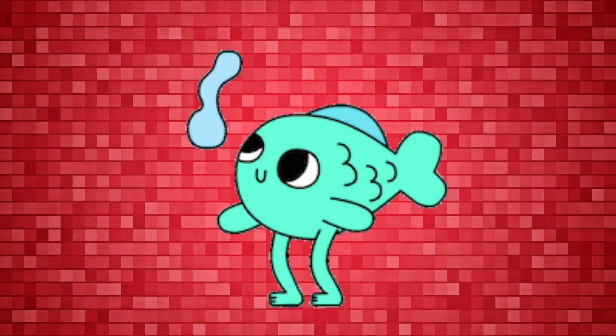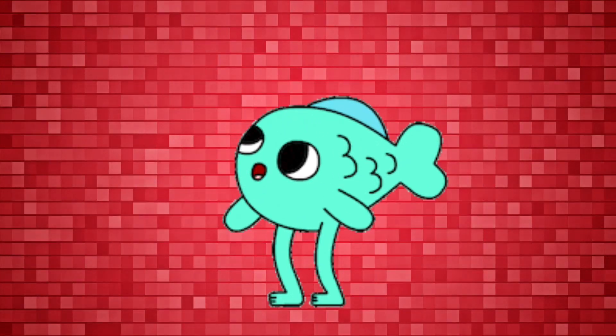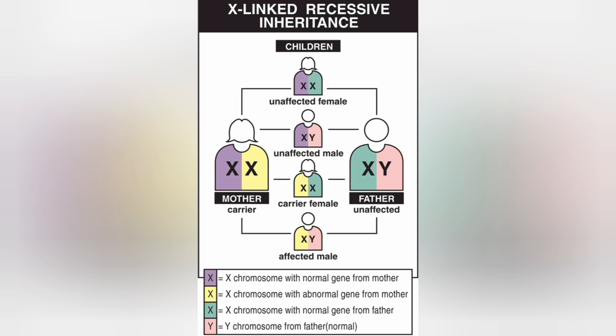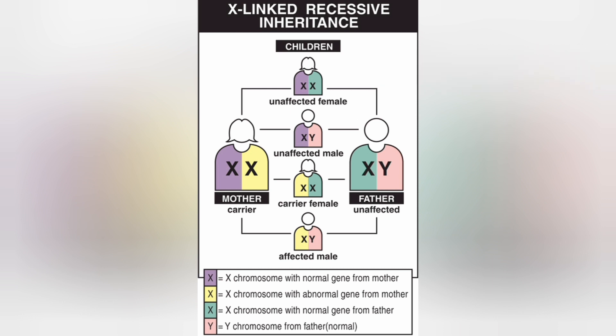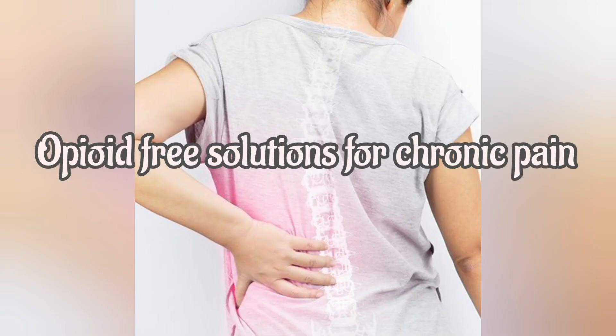Is DMD a good candidate for gene therapy? The answer is yes. The recessive nature and slow progression of DMD make it an attractive candidate for gene therapies that could restore dystrophin production in affected areas. With gene therapy, scientists are also developing opioid-free solutions for chronic pain.